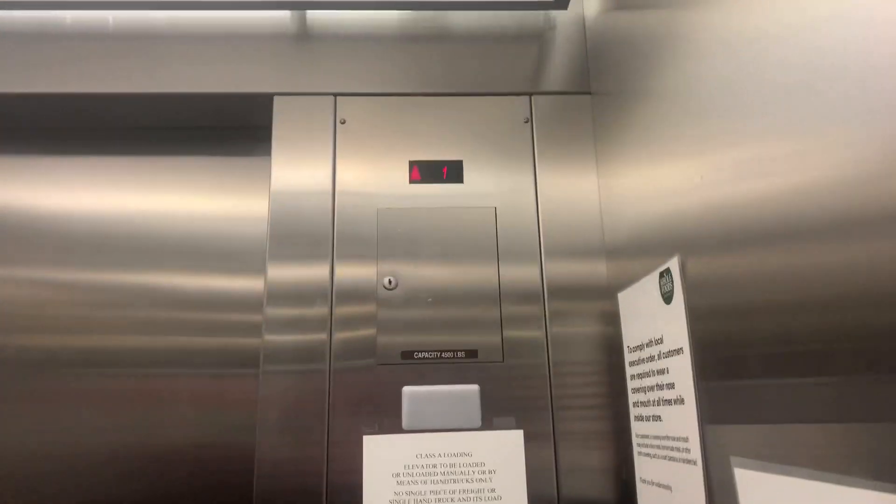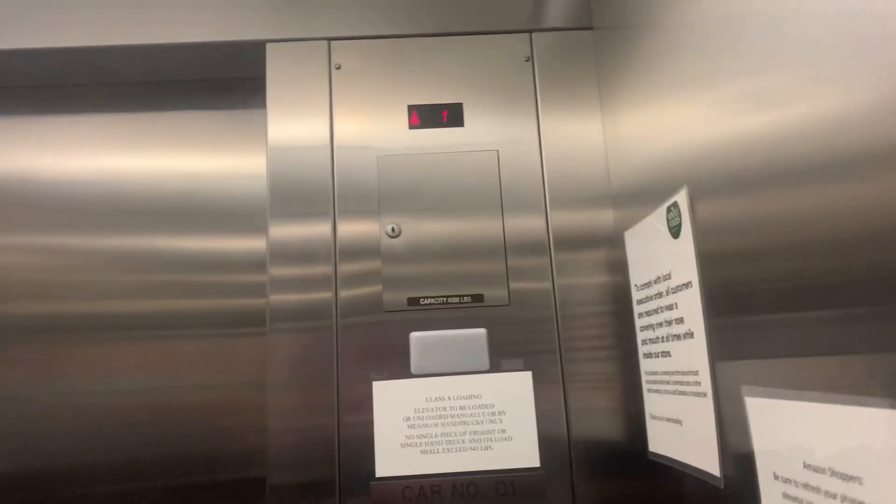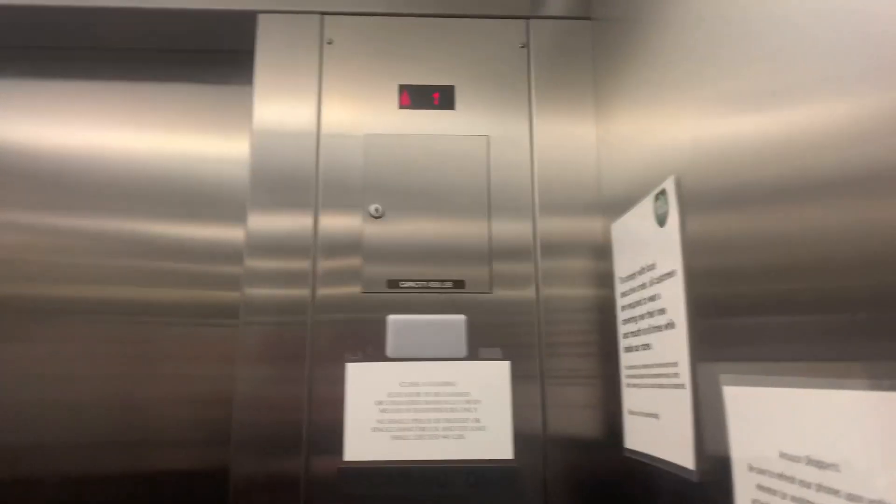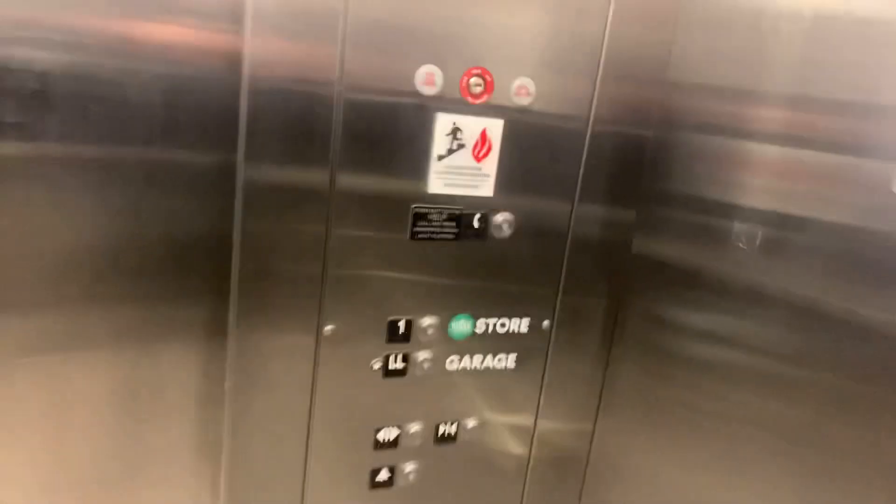This looks like the one at John Eagle, though, but it's a bit different. Same with Aldi. Here we are at one. We're going to go back down to LL.